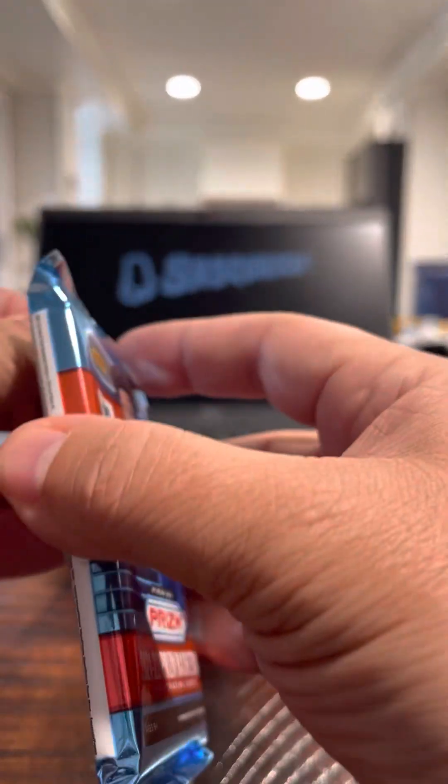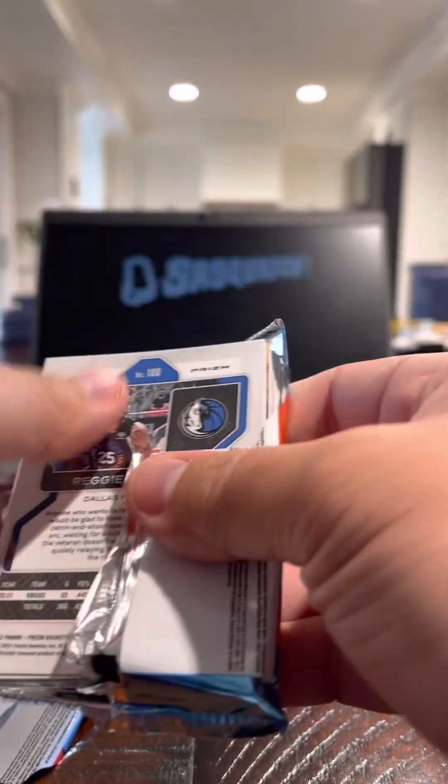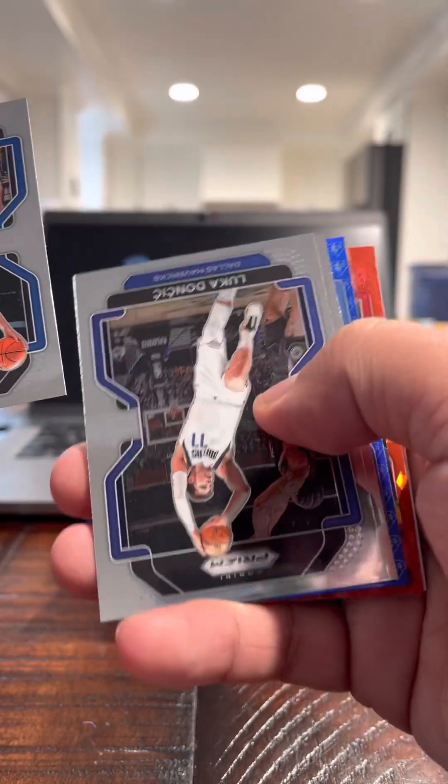I think each one of these also comes with like a 75th anniversary blue — I think you can get one of those per box on average. And here's the blue at the gate.